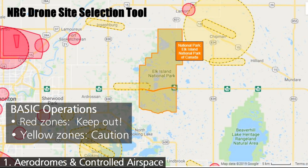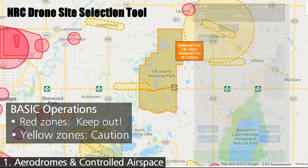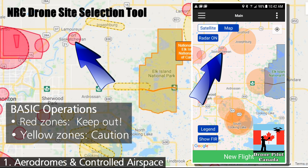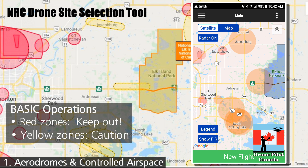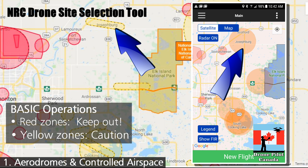Red zones cover military aerodromes or controlled airspace that starts at the surface. In any of those cases you cannot fly in the areas if you have only a basic pilot certificate. Here's the same area shown in Drone Pilot Canada. In both tools, yellow zones are caution areas around registered but not certified aerodromes — more orangey in colour in the app. You can fly in these yellow areas but you must stay out of the way of manned aircraft and out of potential traffic patterns.